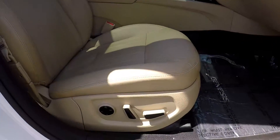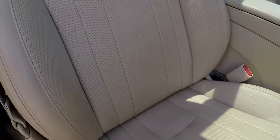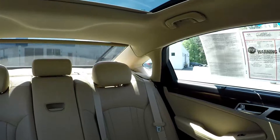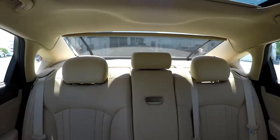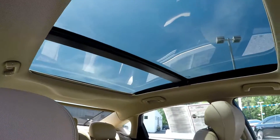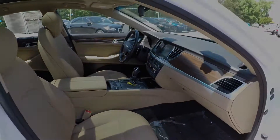We're going to finish up in the front passenger seat — full power for the passenger as well as the driver. One more look over the seating surface, and one more shot of that sunroof. And that is going to wrap up your 2015 Hyundai Genesis.